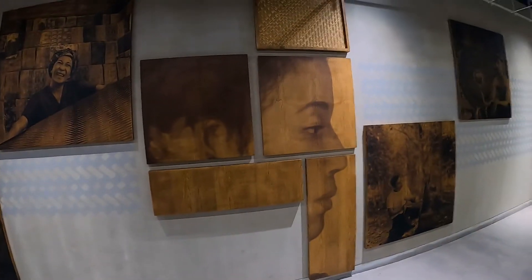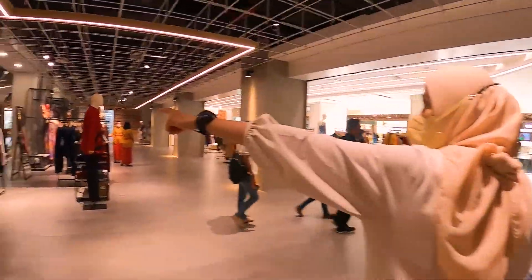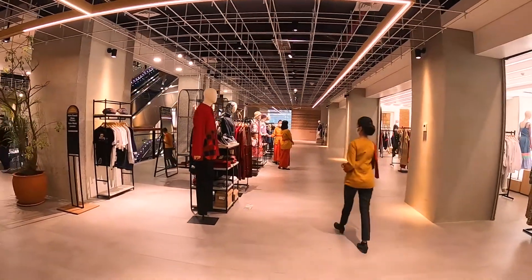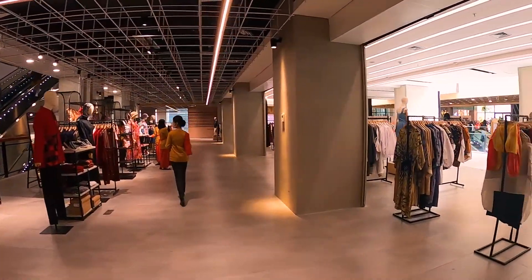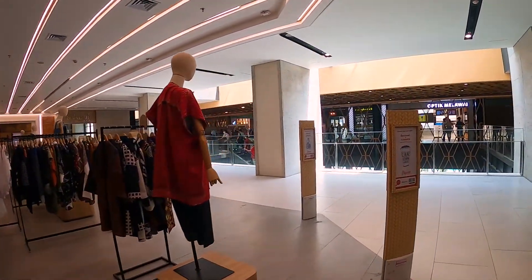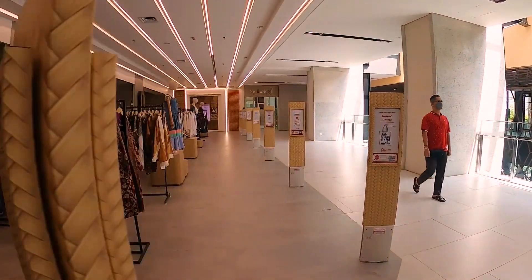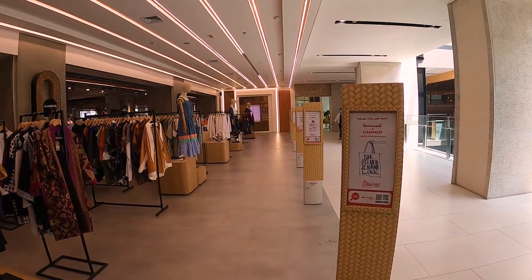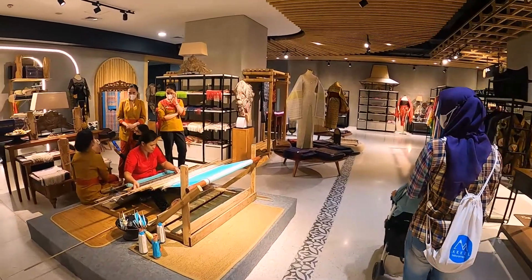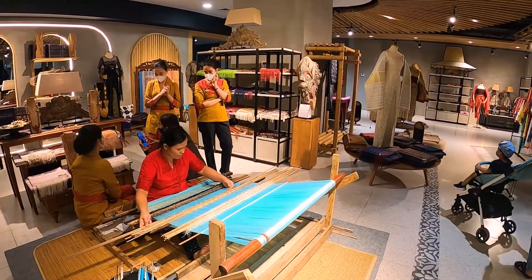Dari luarnya gak ada branding-brandingnya, Sarina saja ya. Di area ini langsung si desainernya, dan di Sarina langsung ya — Sarina X Hammer. Ada yang lagi menenon ya — Ulos, ya Ulos, langsung Songket.